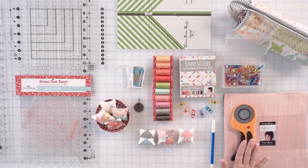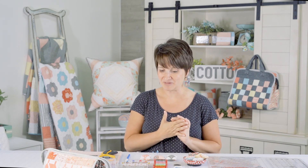My rotary cutter of choice is the Olfa and I like a 60 millimeter size, which is the big size. A lot of you might use the 45 millimeter, that's the smaller size. I almost always use the 60 millimeter — I feel like it makes me go faster. You've got a bigger surface area and you can just zip right along. I do like using that 60 millimeter.